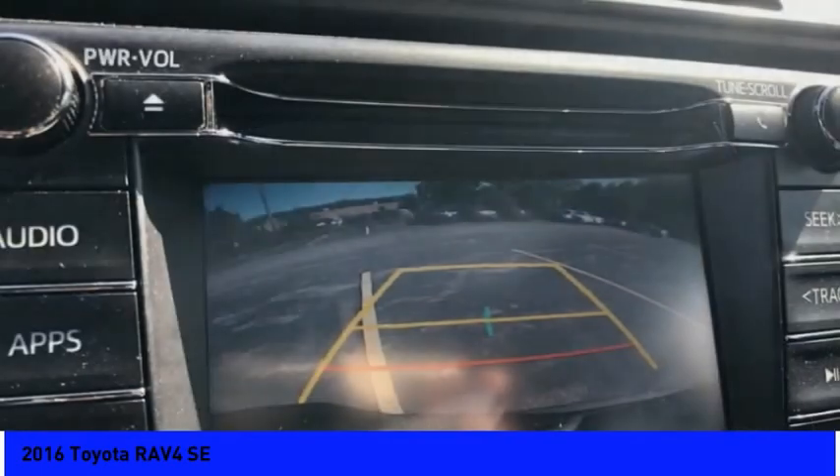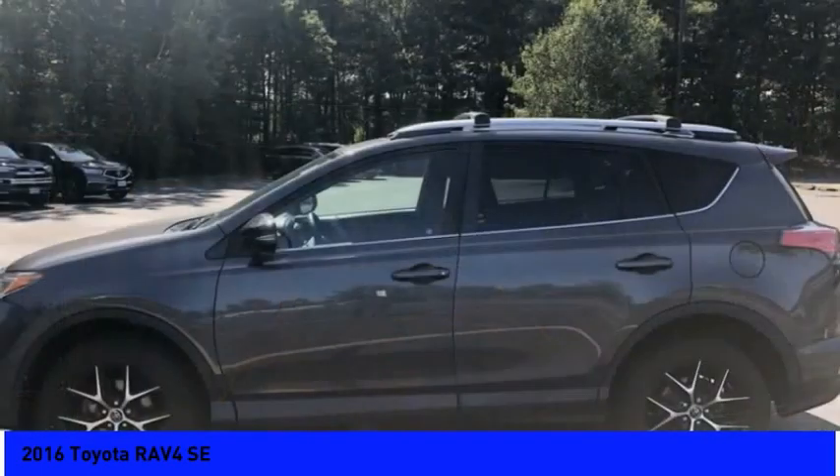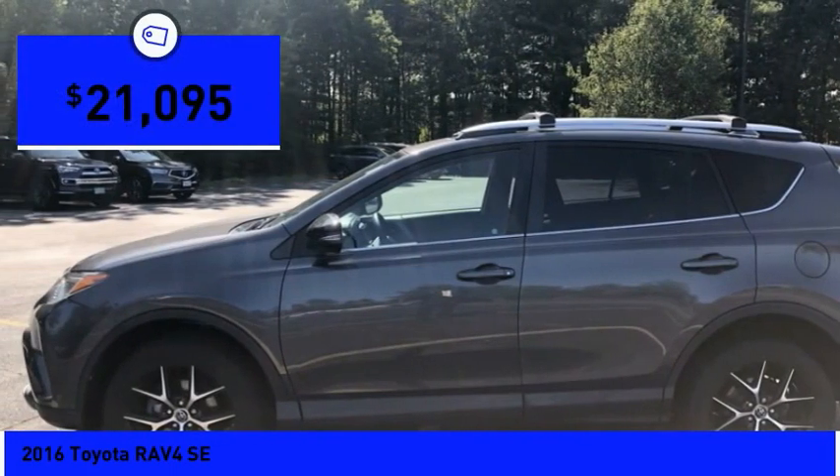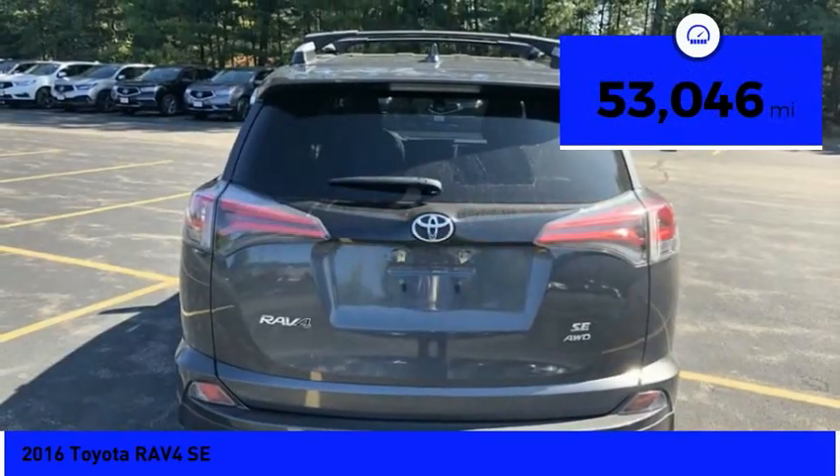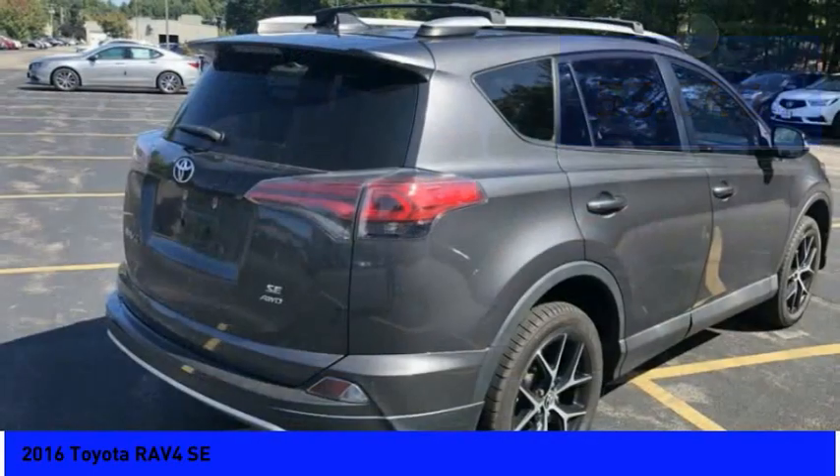This highly evolved, well-packaged crossover SUV lets you have it all and is priced below $25,000. This vehicle has less than 55,000 miles. Here are some of this vehicle's great options.